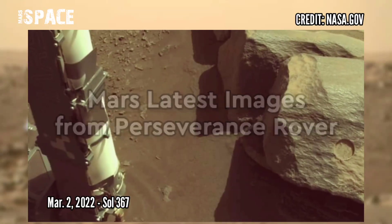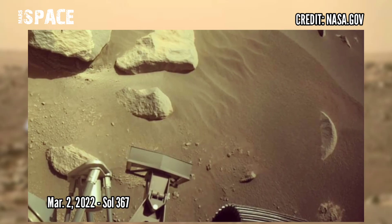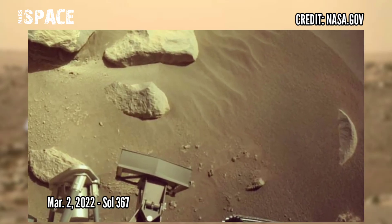Now watch new pictures from the Mars Perseverance rover, captured on Sol 367, 2nd March 2022.